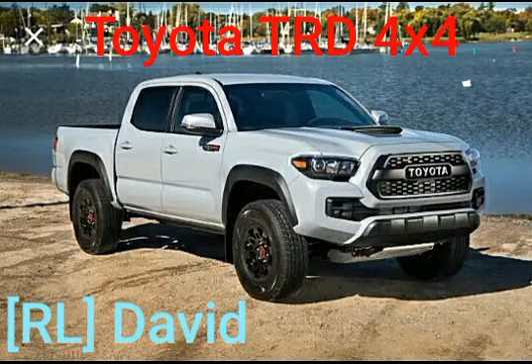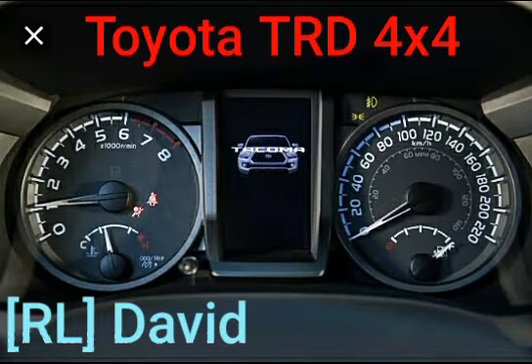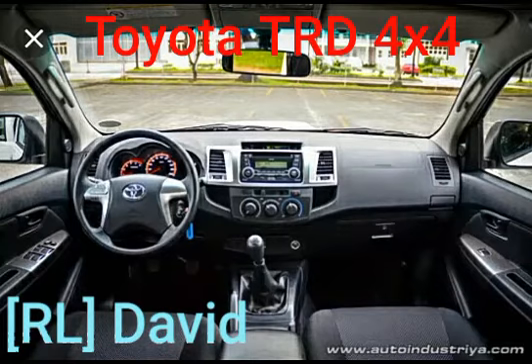Today we have the 2019 Toyota Tacoma TRD Pro interior. Next, the 2014 Toyota Hilux TRD Sportivo — we have the speedometer, but there is no navigator map.